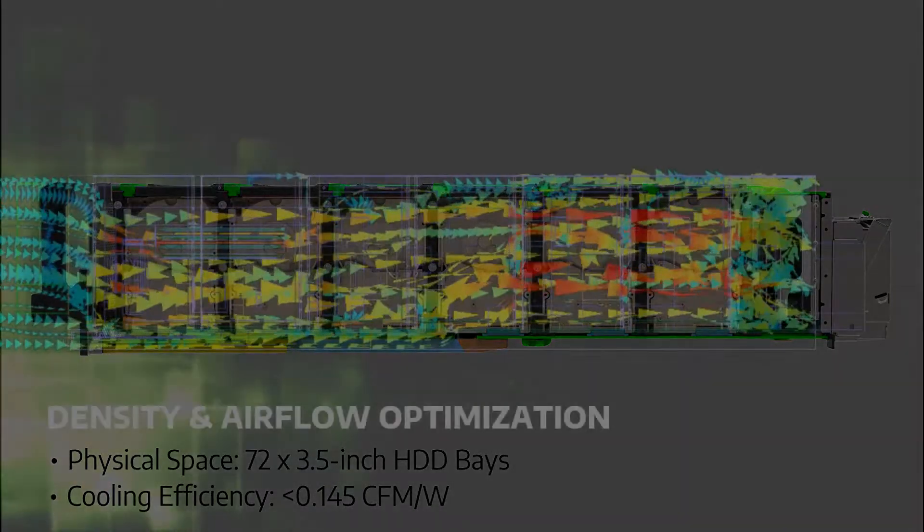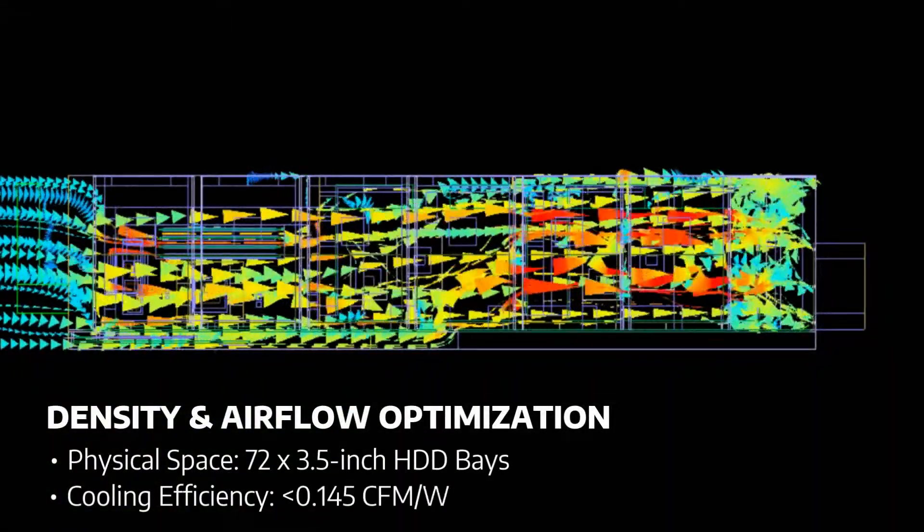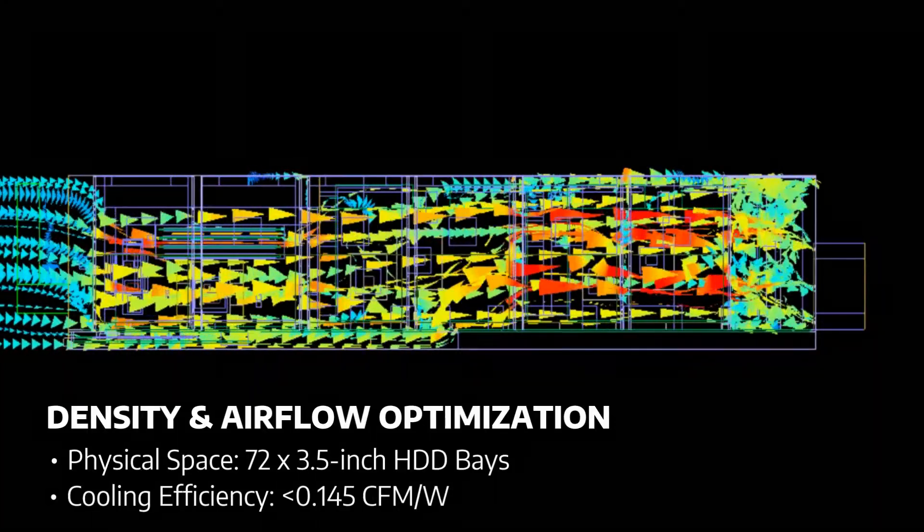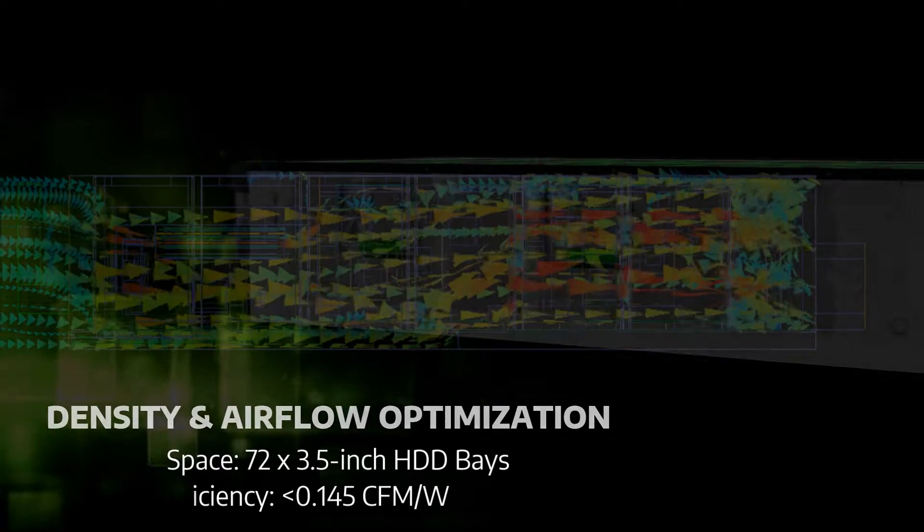WiWin's cooling technology, developed at less than 0.145 CFM per watt, leads the industry in cooling efficiency and is better than twice that of the previous generation.